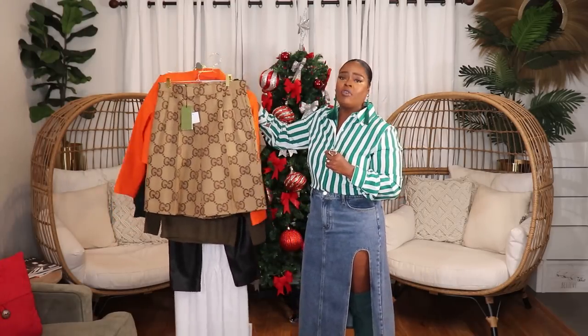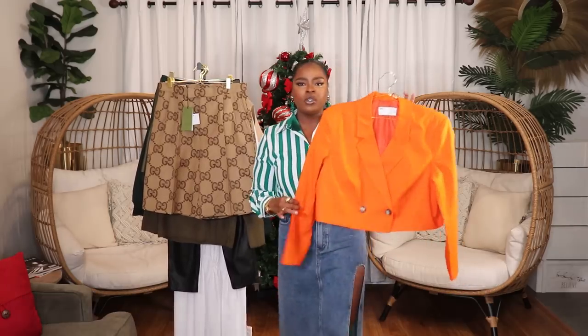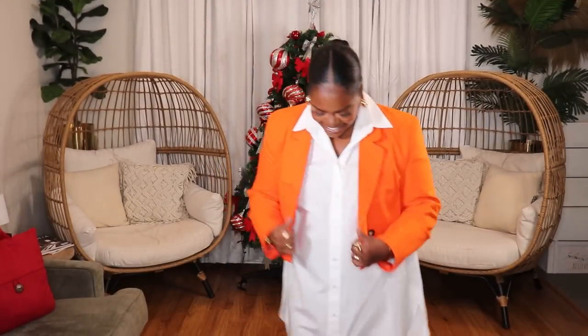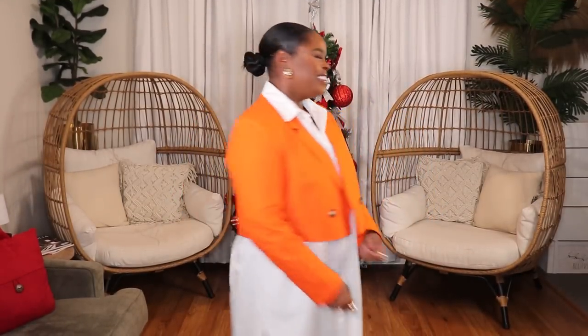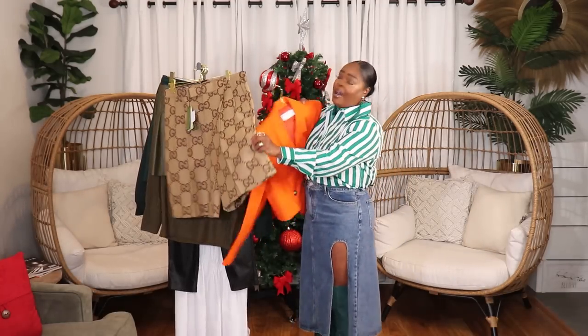The next few items are from ASOS. The first is going to be this gorgeous orange cropped blazer. This blazer is so cute — it goes up to a size 14, runs slightly oversized and very boxy. You can certainly size down if you want it fitted. Mine is in a US size 12 and I just love the brightness of it. This is definitely going to be a piece I'll be wearing a lot next year. You can style this up with jeans or over dresses — I styled it with a white shirt dress from Zara. Really bright, bold piece.